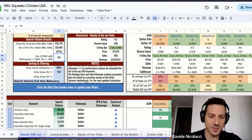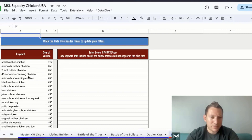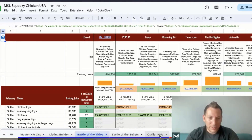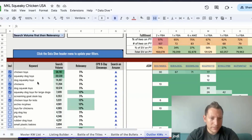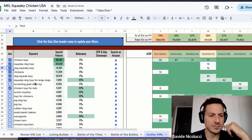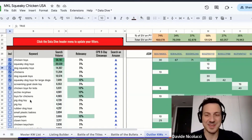I excluded keywords like 'mini,' 'small,' some Spanish terms, 'itty bitty rubber chickens' — words not relevant to this version. I added about five outlier keywords. I could also add 'dog squeaky toys' possibly. 'Toys for chickens' — never heard of that one, but that's kind of the opposite direction. Definitely not 'small plastic babies.'